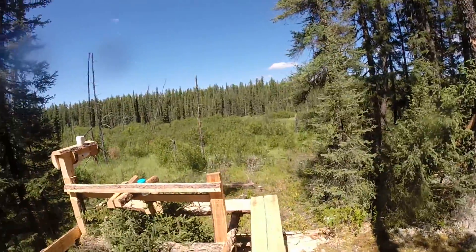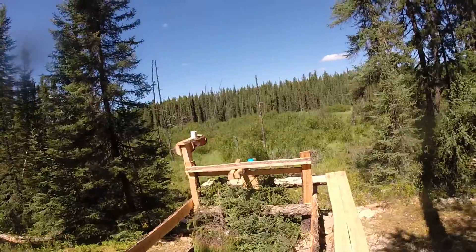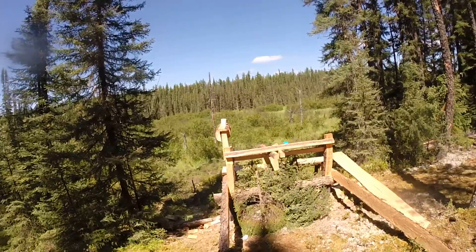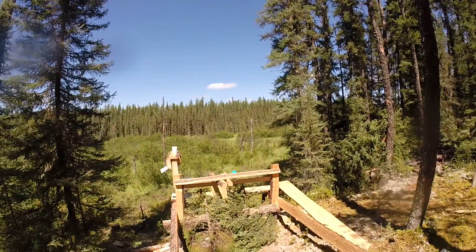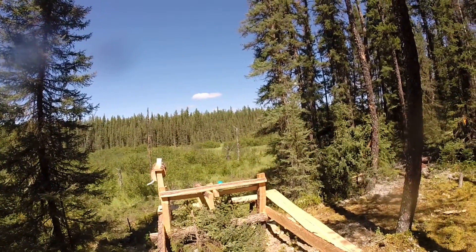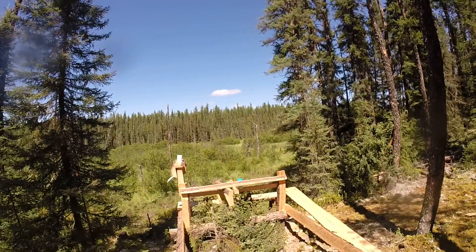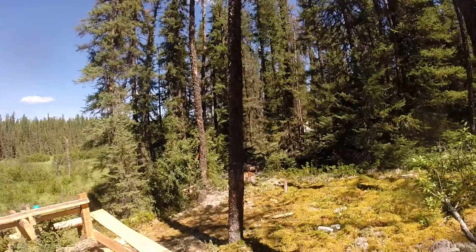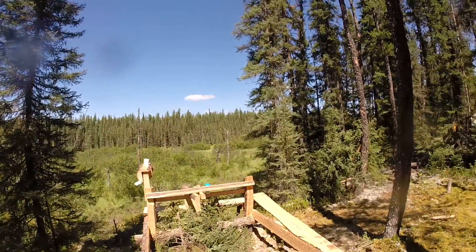That's basically our whole camp. It's been a lot of fun. The fire is pretty much out now — they didn't call it out yet but we're heading home in a few hours. Time to pack up and get out of here.